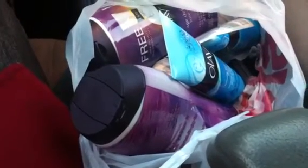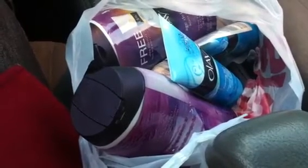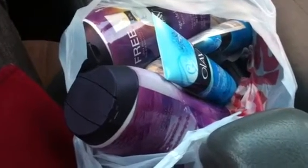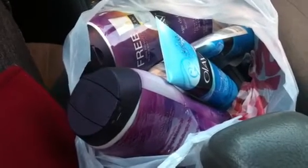Hey YouTube, this is your girl Lana coming at you guys with a really quick video. I just went to CVS because I wanted to get in on this Olay deal, so I went ahead and did it and I want to tell you guys about it in case you're interested.